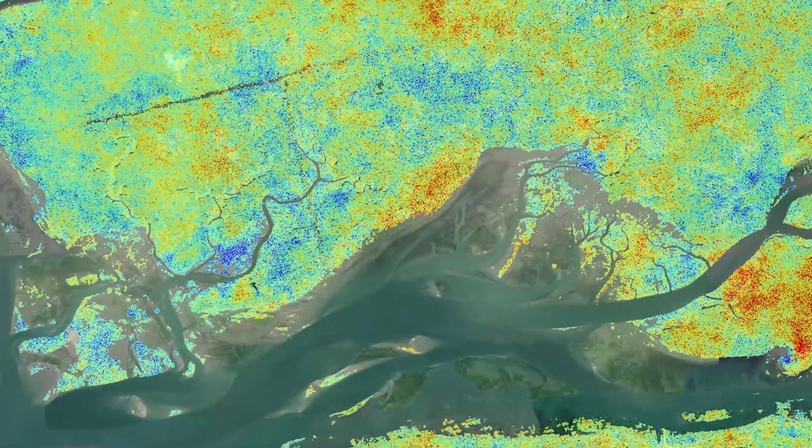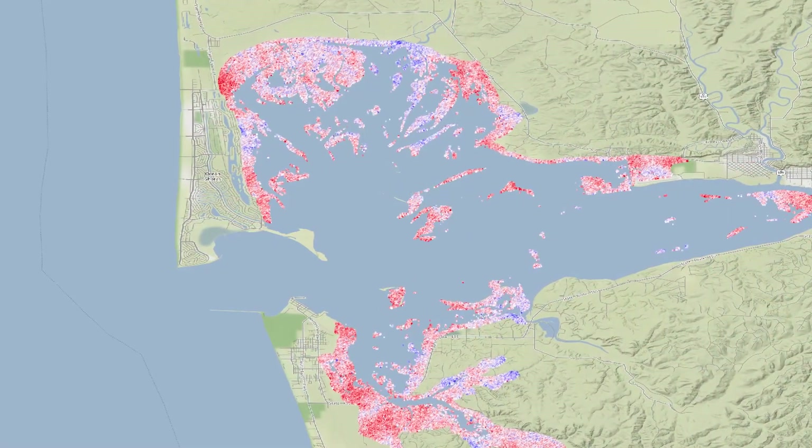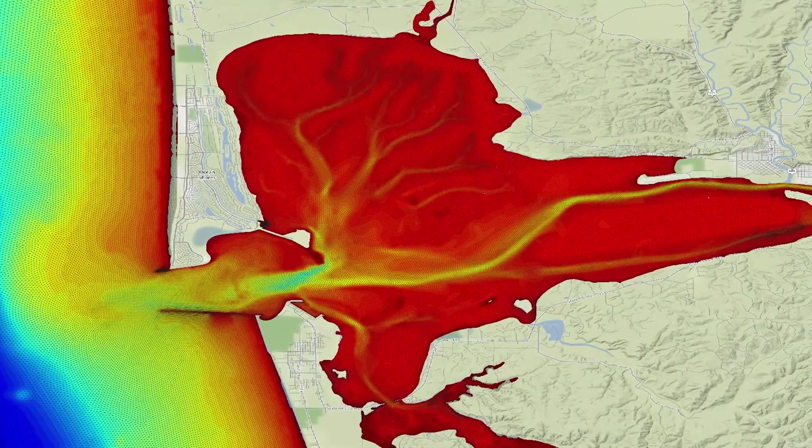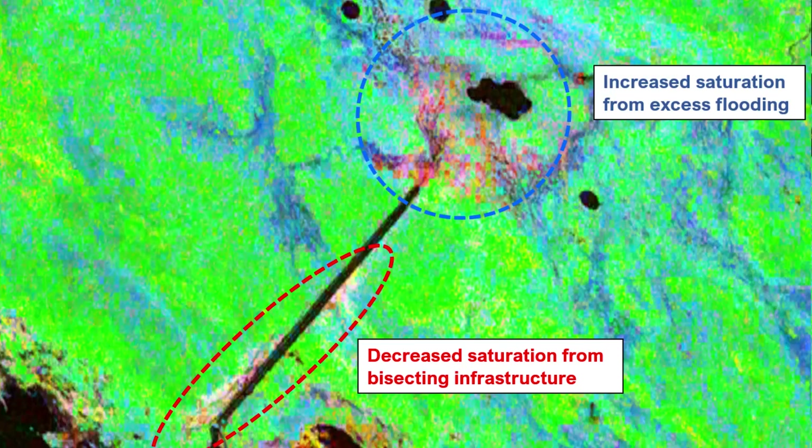Climate change is impacting the shellfish industry in coastal environments. We successfully applied satellite imagery to monitor erosion and sediment deposition rates over tidal flats. L-band radar data provides your project with quantifiable baseline conditions of wetland hydrology, saturation levels, and extent to identify impact from infrastructure development.